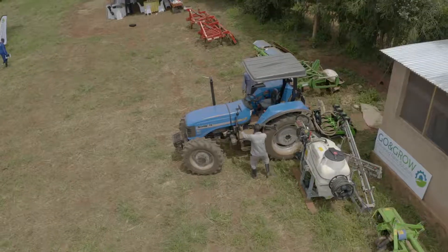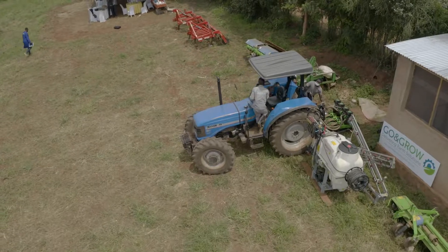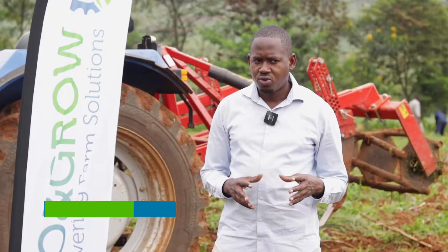With these machines we managed to save a lot of money. Irrigation costs have really gone down because of the way the machines prepare the soil, and the soil is able to hold water for a long time.